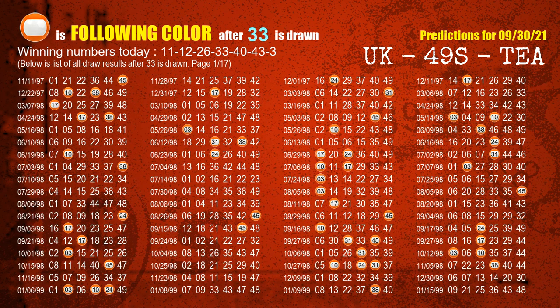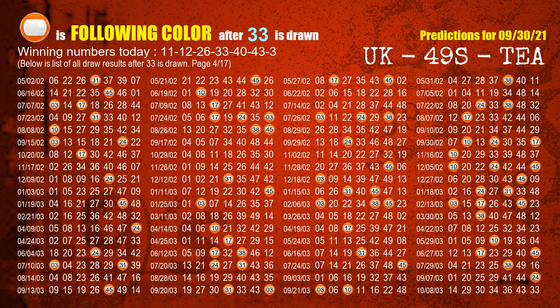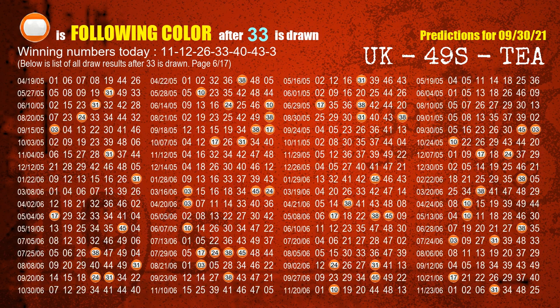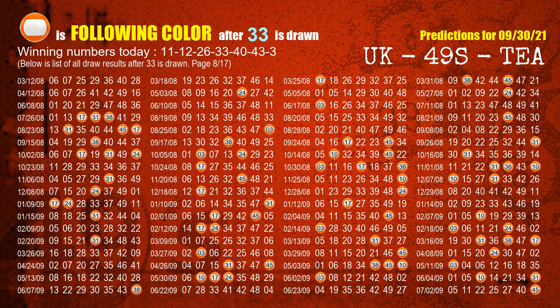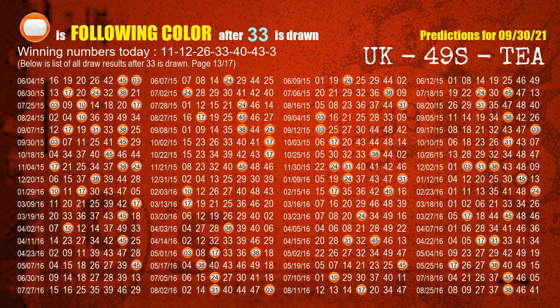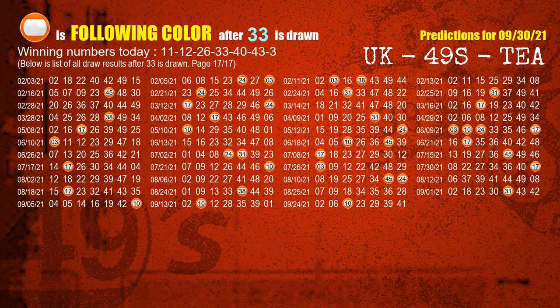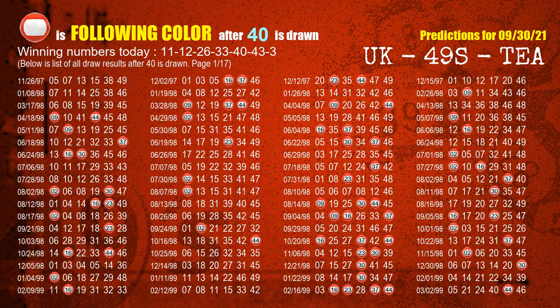The fourth winning number is 33. The most frequently following color is orange when 33 is the winning number in the last draw. The fifth winning number is 40. The most frequently following color is red when 40 is the winning number in the last draw.